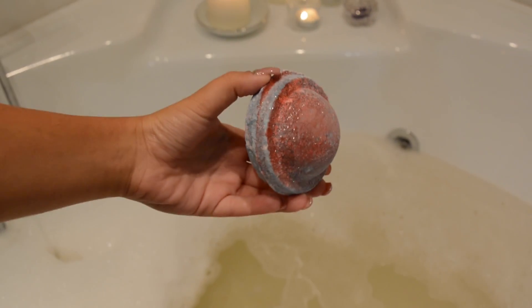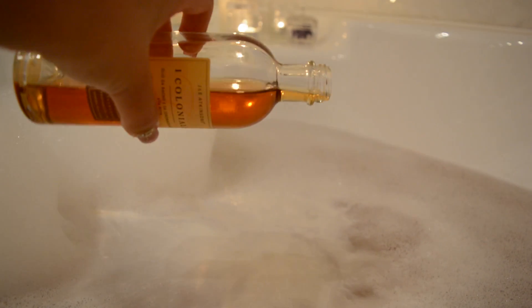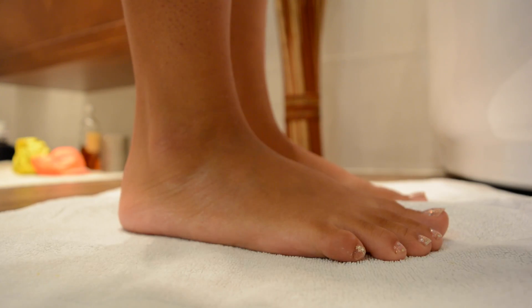For some extra fanciness I'm popping a bath bomb into my bath. This one is Space Girl from Lush and it turns the water into a reddish pink glittery heaven. Since I have very dry skin I also like to add some bath oil, and this one is from Atkinsons, which has a very warm and cozy scent.